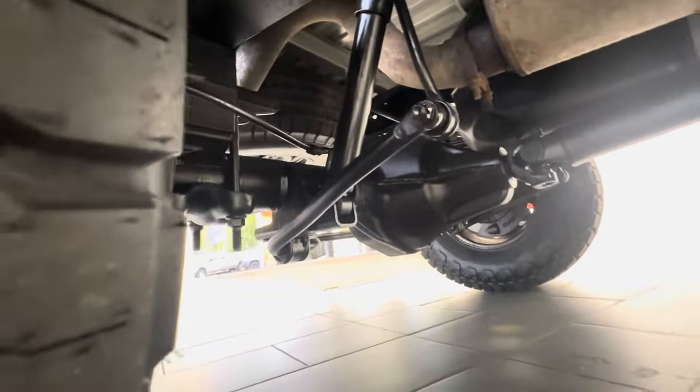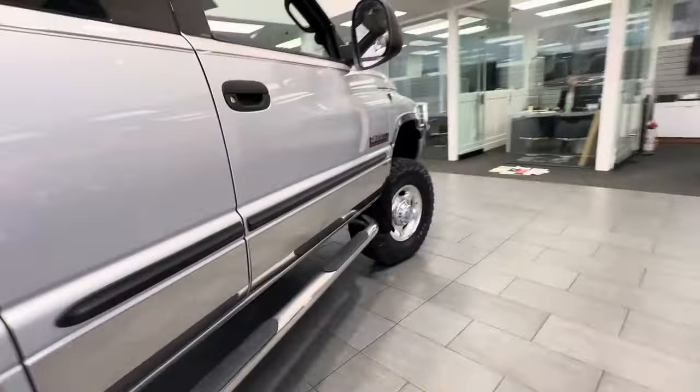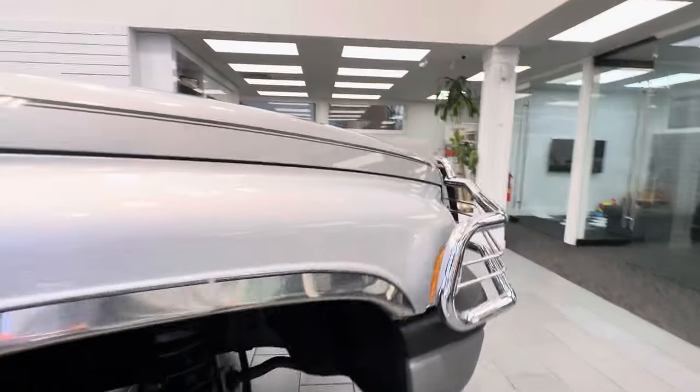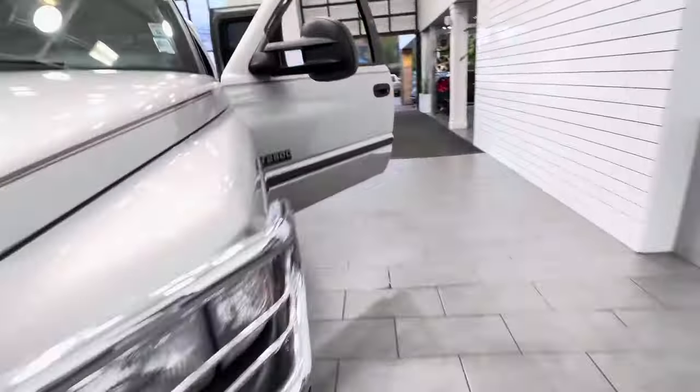Original spare still on. Truck drives super tight. All the suspension has been inspected and gone through — everything is addressed, whatever needs to be done.